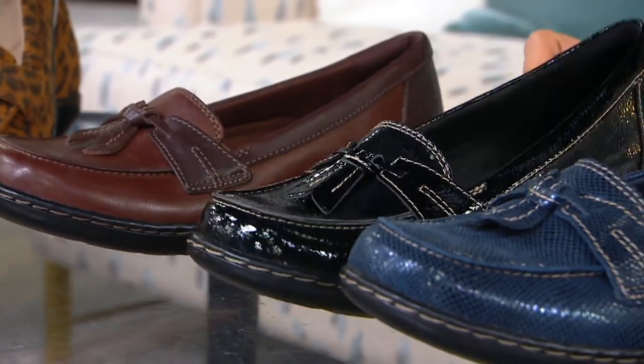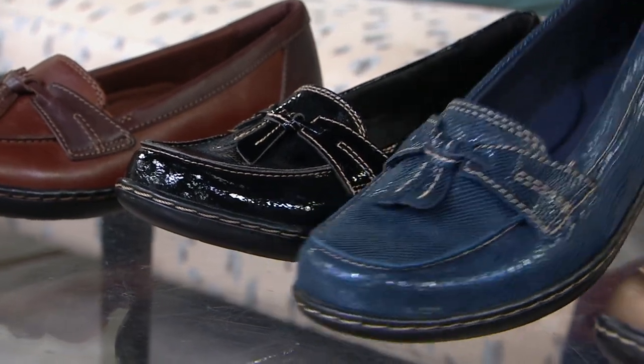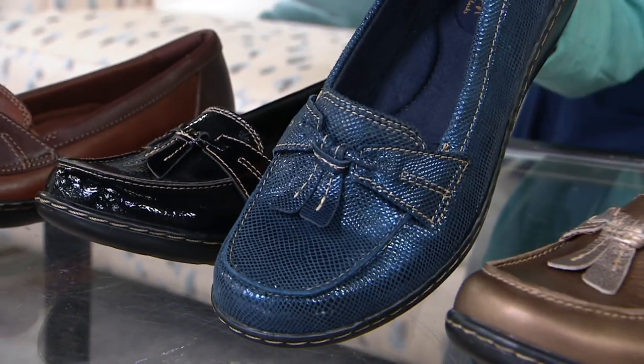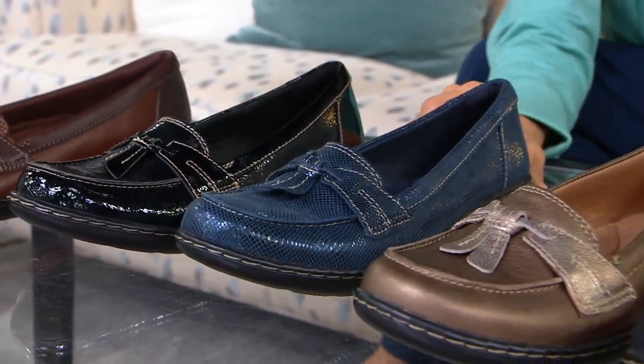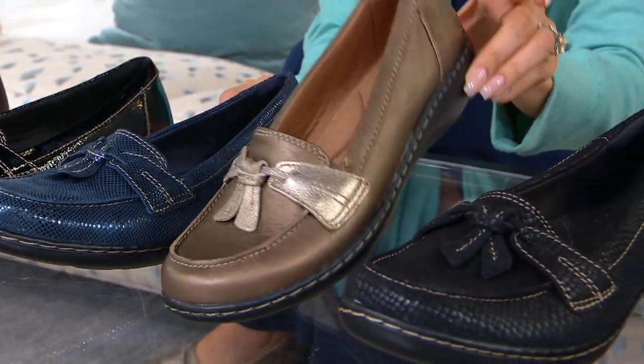Black Patent — we have the final 400. A staple, even a gift option. This is the Navy Snake, it's almost sold out. This is the Metallic Multi — very popular, with 250 to go around.